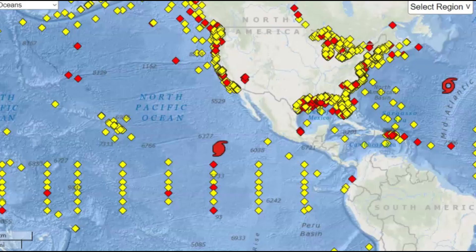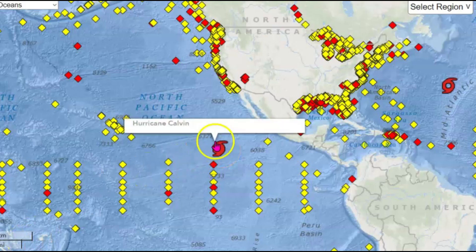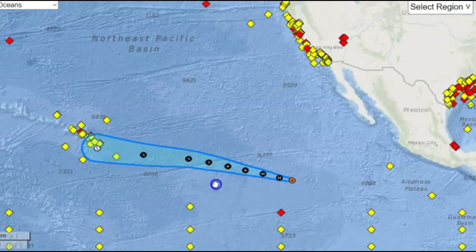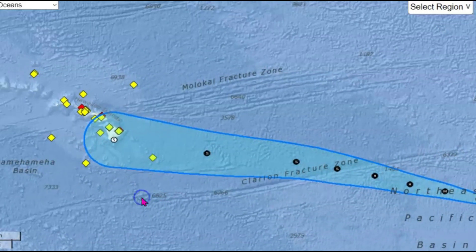There is no tsunami warning. You can see here we don't have any buoys going off. They do have Hurricane Calvin down here. The islands of Hawaii are on alert — you can see the cone showing how it's supposed to be heading for the big island of Hawaii.